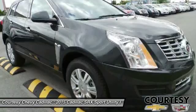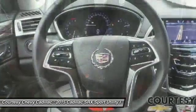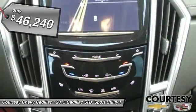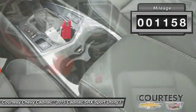Luxury lovers will delight in the new stylish handcrafted cabin. And for technology lovers, the list of high-tech features is just too long to list and is priced below $50,000. This vehicle has less than 2,000 miles.